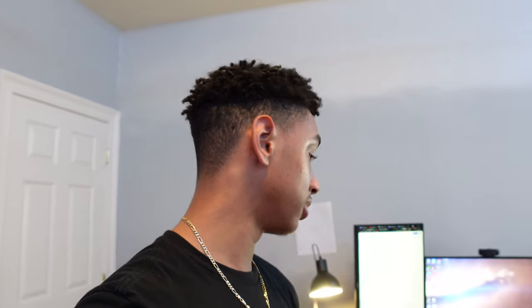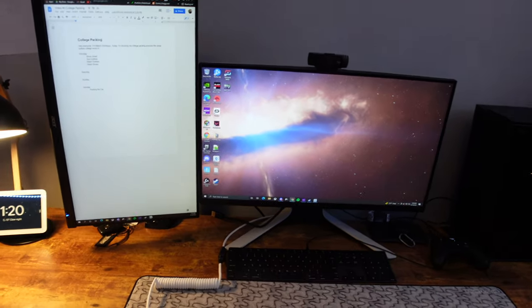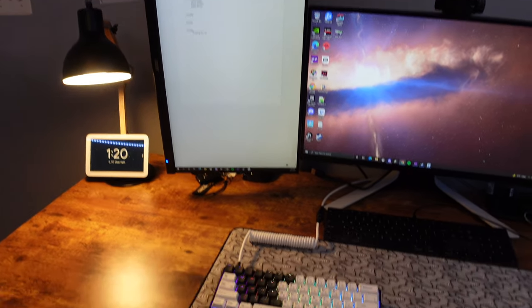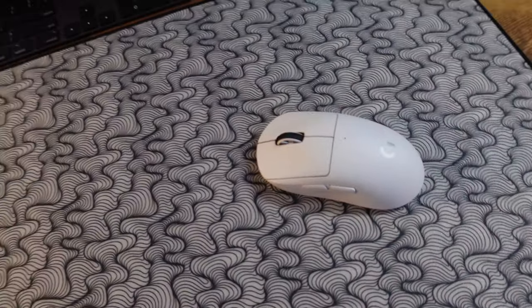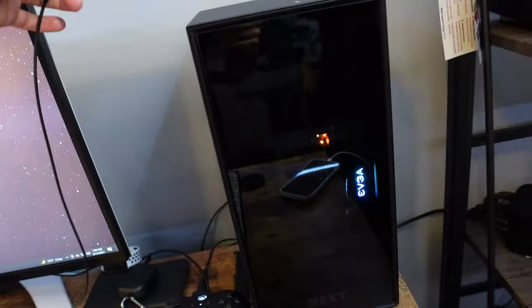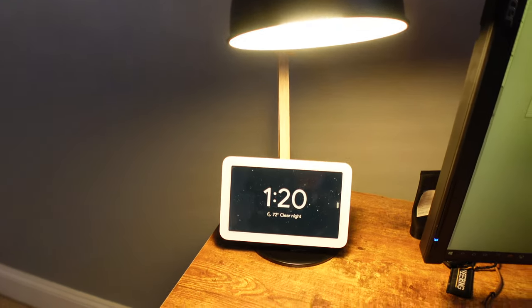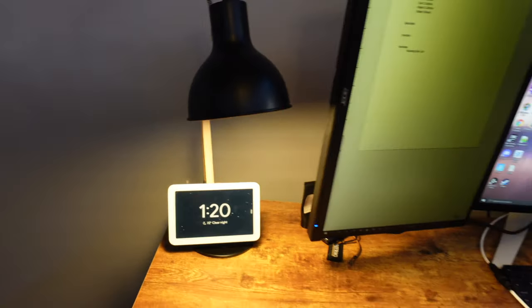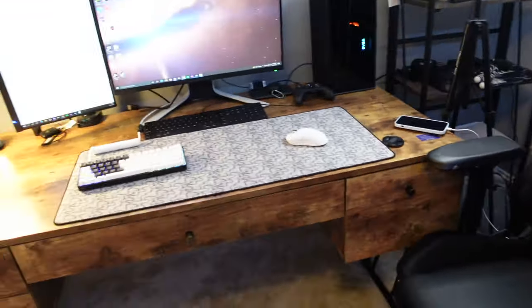You guys wanted to see my setup, so before I start taking it down I'll give you a quick tour. This is the desk setup — I have an Alienware monitor in front, a nice Acer 25-inch monitor on the side, a gaming mouse pad, gaming keyboard, gaming mouse, Apple keyboard, and an Xbox controller. This is the PC that runs it all — it has a 3070 in it. Over here there's a Google alarm clock and a nice lamp. I'm probably taking this down in the next two days. There's also a ring light and a Secretlab chair.